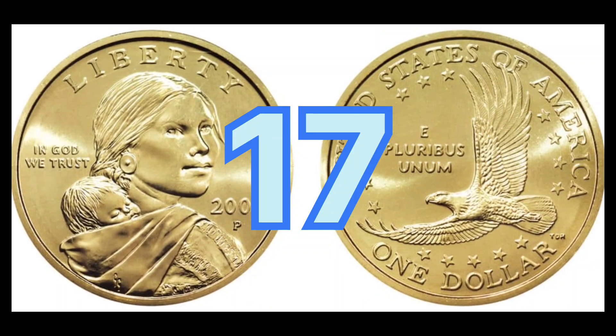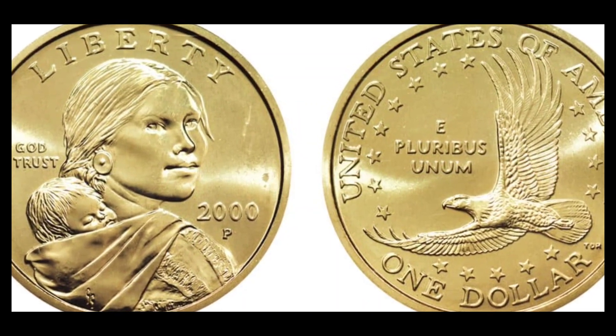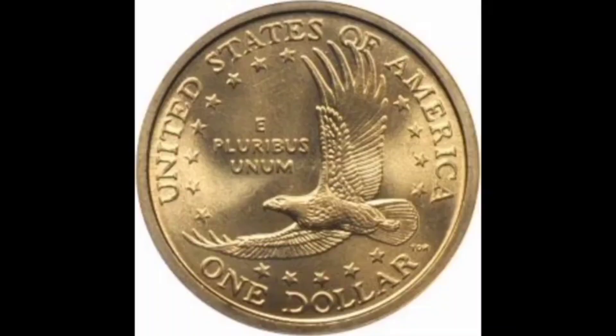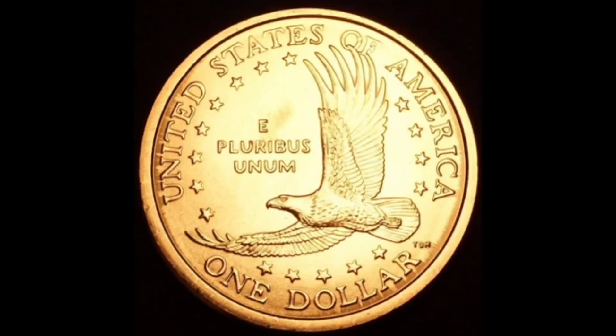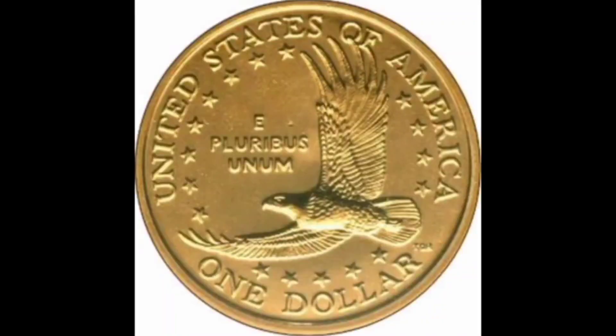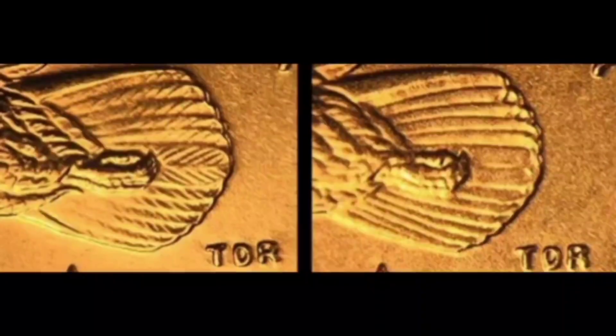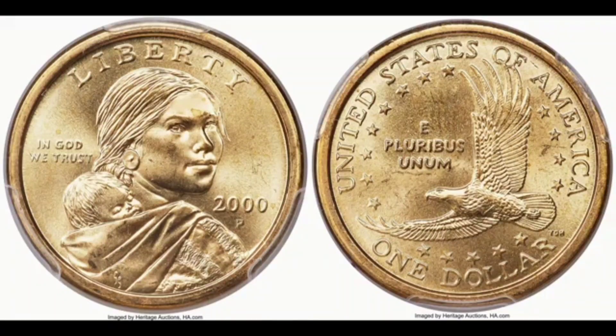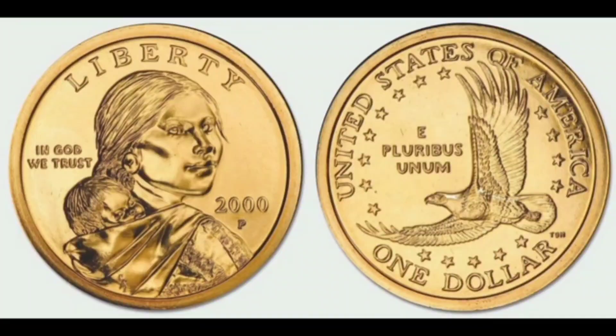Number 17: Sacagawea Cheerios Dollar. Cost: $25,000. A cereal box would probably be the last place you'd think of looking for a rare coin, but back in the early 2000s, it happened. Part of a US Mint promotion of its new golden dollar, 10 million boxes of Cheerios contained a 2000 Lincoln cent, but 5,500 of them also contained the Sacagawea Dollar. About 60 to 70 of these are known to have a set of enhanced tail feathers, giving them a value between $5,000 and $25,000 depending on condition and grade.